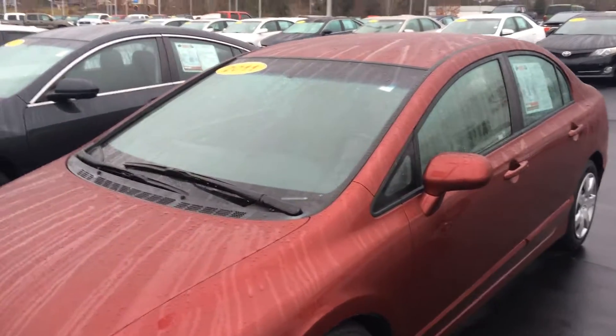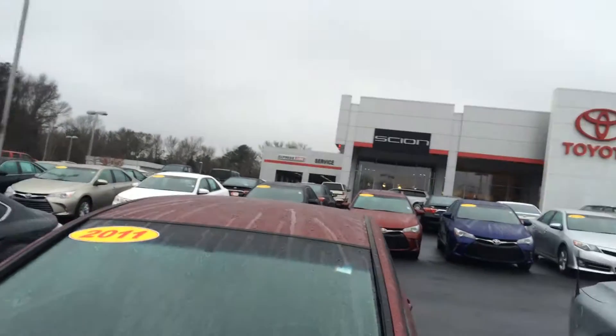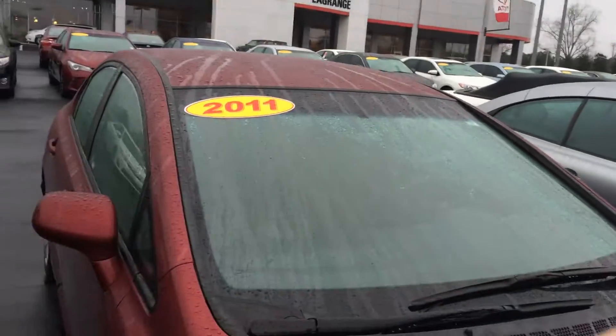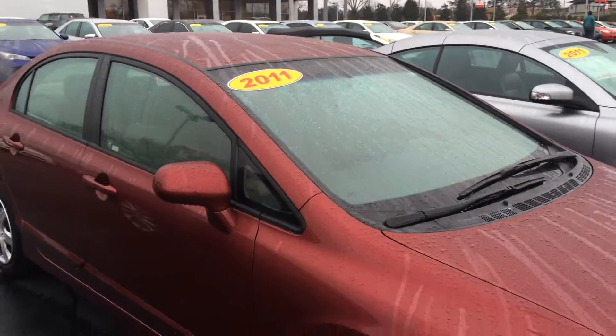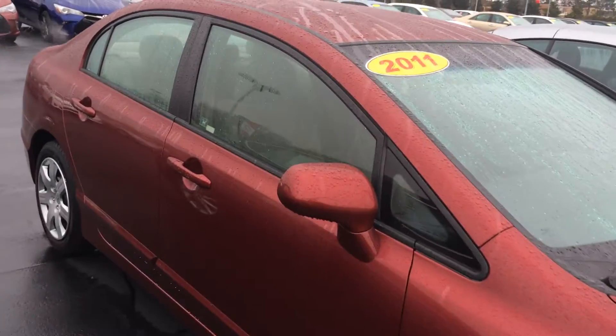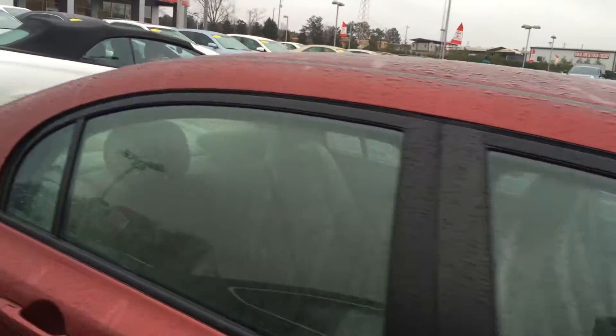Jonathan, good morning. Take a second to introduce myself — we spoke on the phone yesterday. I'm Jim Hunt here at LaGrange Toyota, and I know you're in the early phases of looking for a vehicle, seeing what's out there. This is the 2011 Honda Civic.